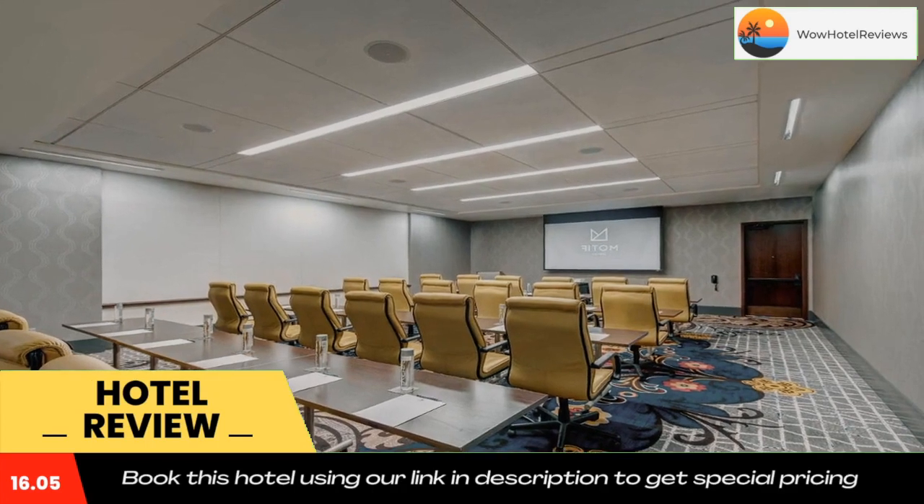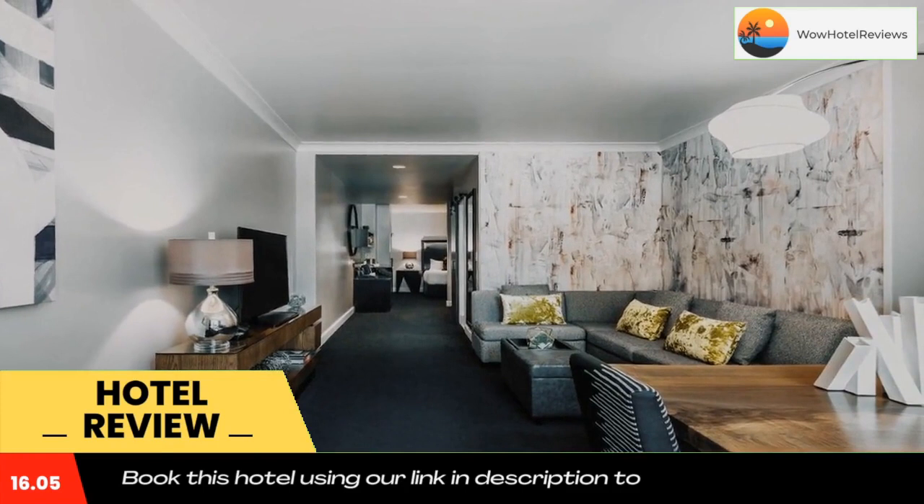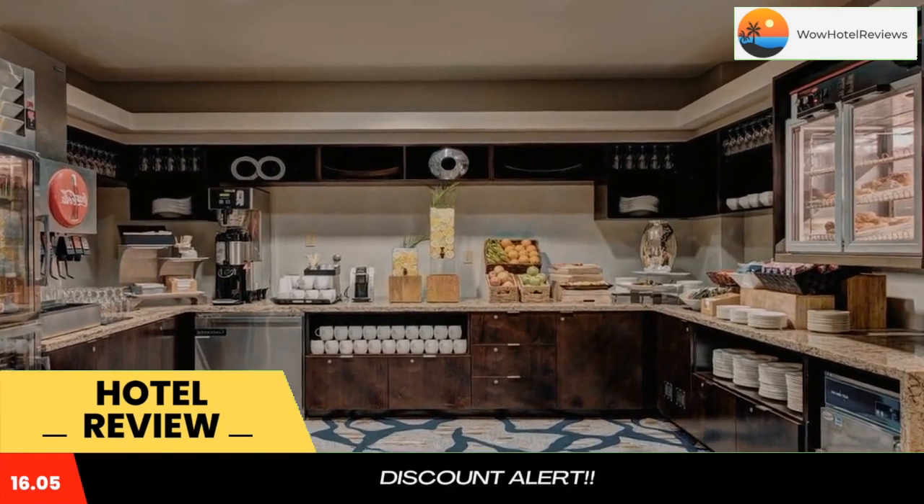A modern and fully equipped business center and meeting facilities are available on-site. A fitness center and a 24-hour front desk are also offered.